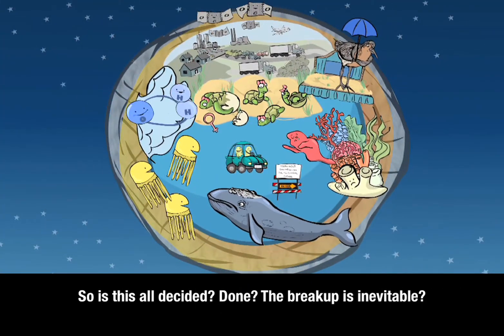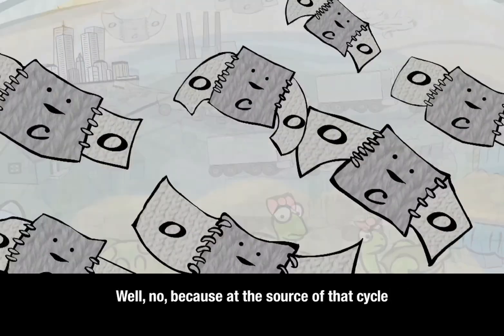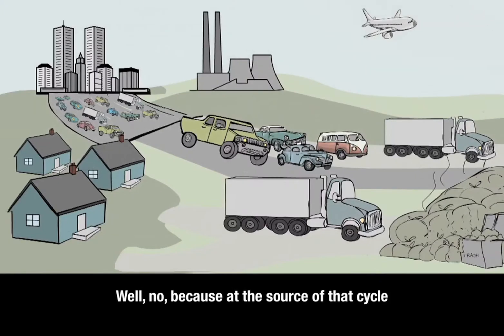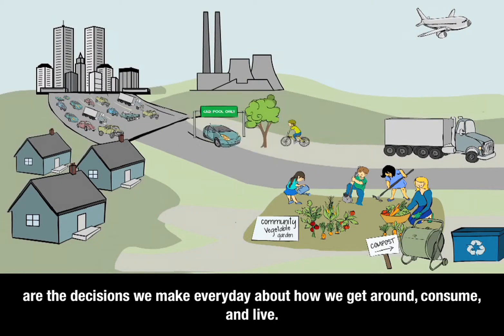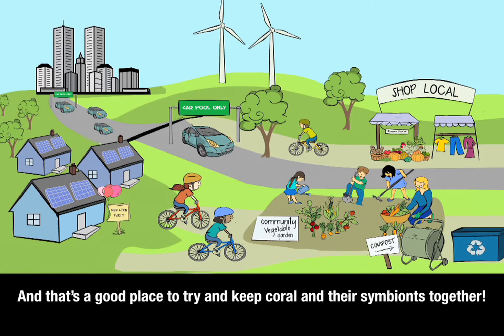So is this all decided? Done? The breakup is inevitable? Well, no — because at the source of that cycle are decisions we make every day about how we get around, consume, and live. And that's a good place to try and keep coral and their symbiotes together. Thank you.